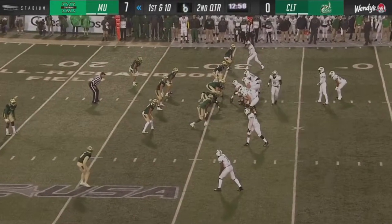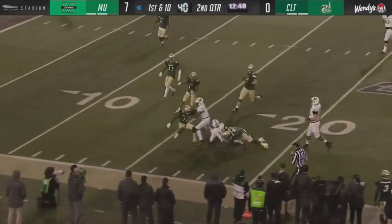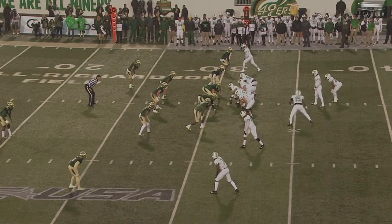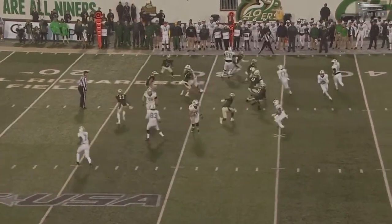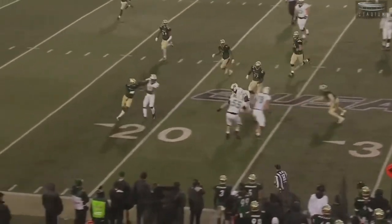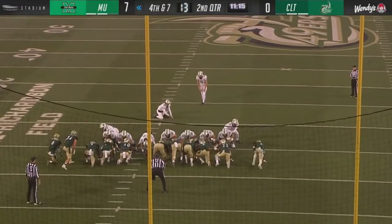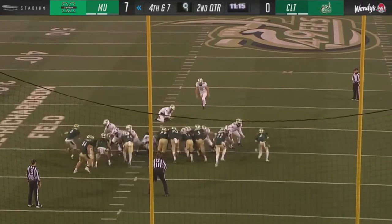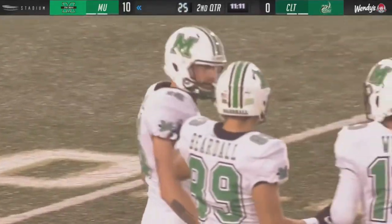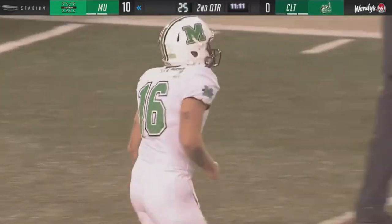Back to back reverses here from Marshall. This is one of the times when Marshall can get into 13 personnel — one back and three tight ends — but they can line up in formations that defenses won't usually see out of 13 personnel, because they have these tight ends. The first interception — thrown from Isaiah Green went off of Devin Miller's hands early in the first quarter. Justin Rohrwasser knocks in the field goal and Marshall has taken a 10 to nothing lead on a drive that started at their own one yard line. Rohrwasser again right down the fairway.